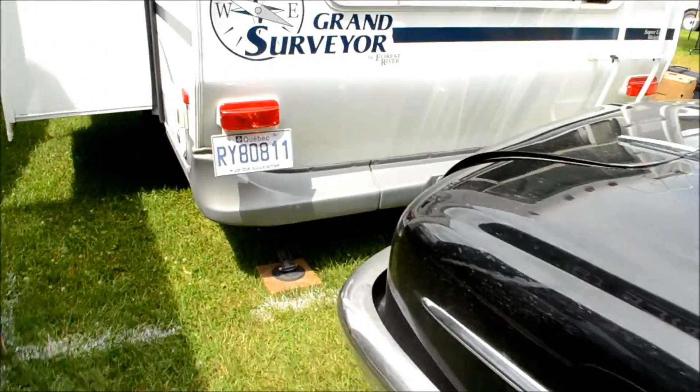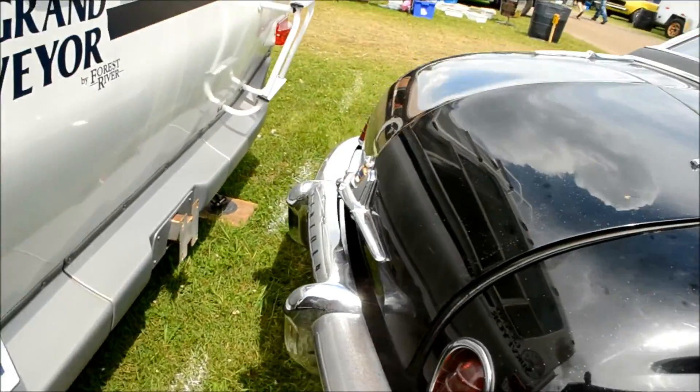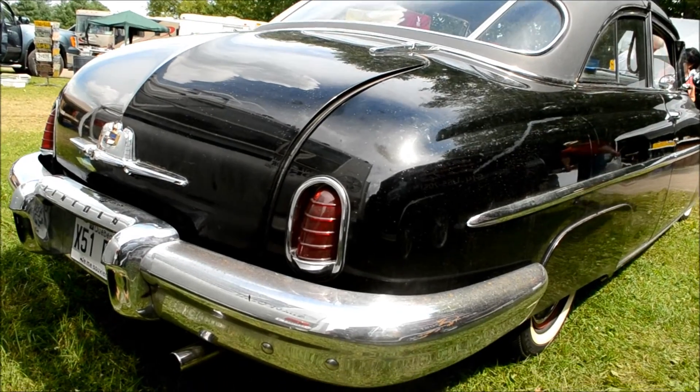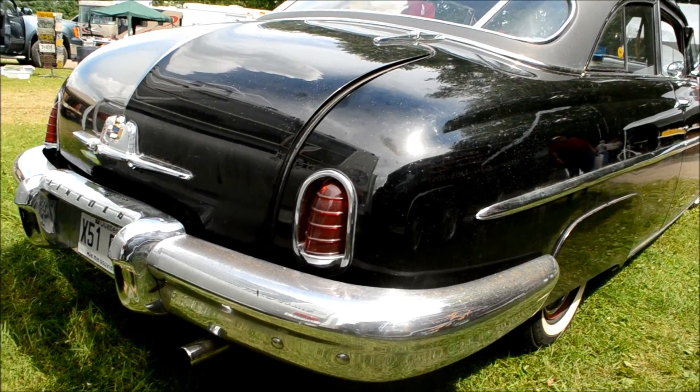These are very rare cars, not easily found. Mercury styling in a classy body — or I should say classy design.